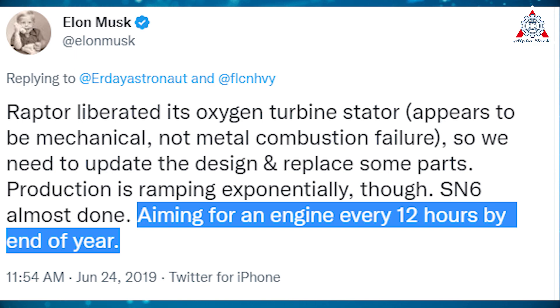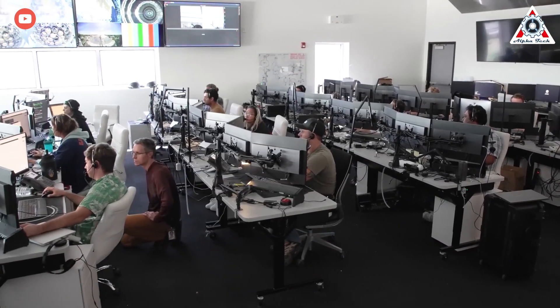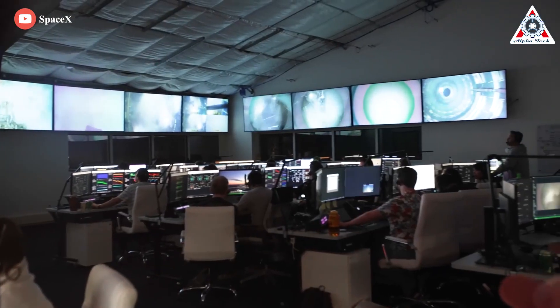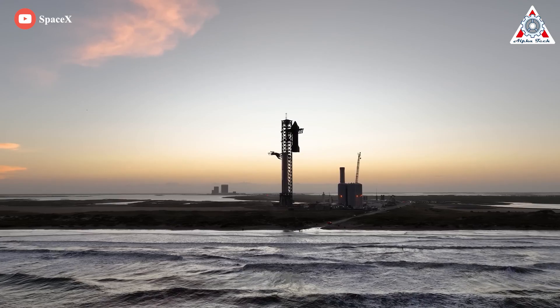In June 2019, Musk stated that SpaceX was aiming to build a Raptor every 12 hours by the end of the year. As is usually the case, that progress took far longer to realize, but in October 2022, a senior NASA Artemis program official revealed that SpaceX recently achieved sustained production of one Raptor 2 engine per day for one full week.